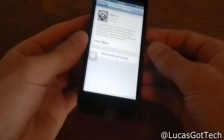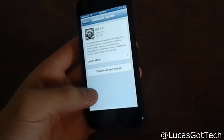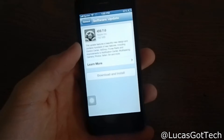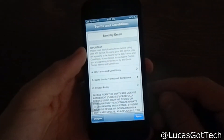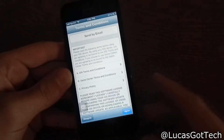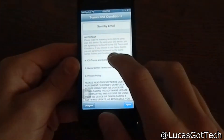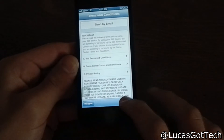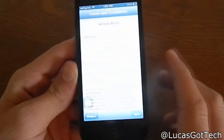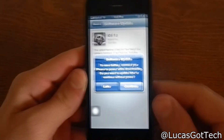Store them in iCloud real quick and get them back after you get iOS 7. I'm gonna press Download and Install — I would definitely recommend having Wi-Fi; I actually think you have to have Wi-Fi to do this. Once I press download it brings up the terms and conditions, so I'm just gonna press Agree.